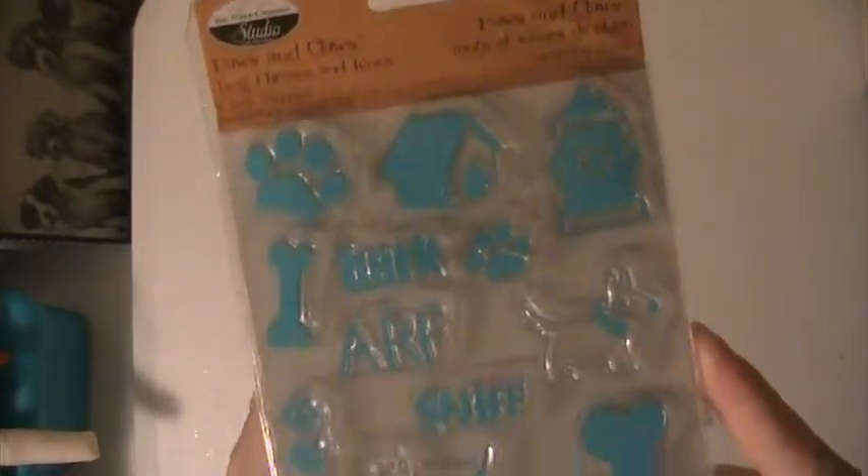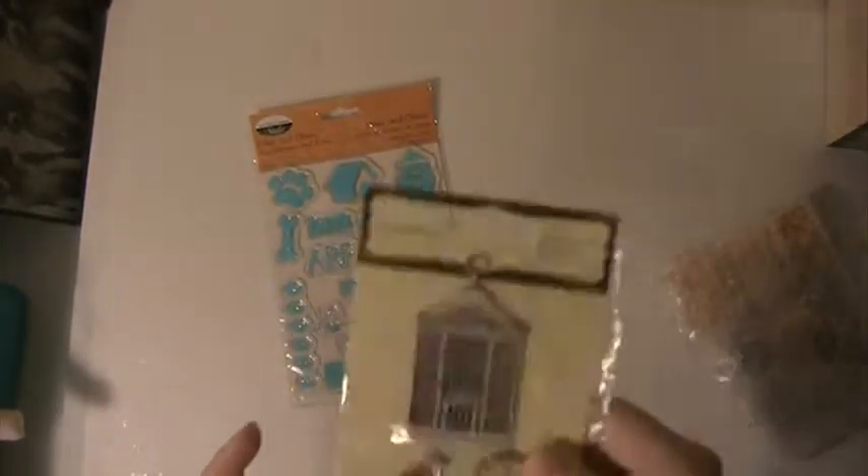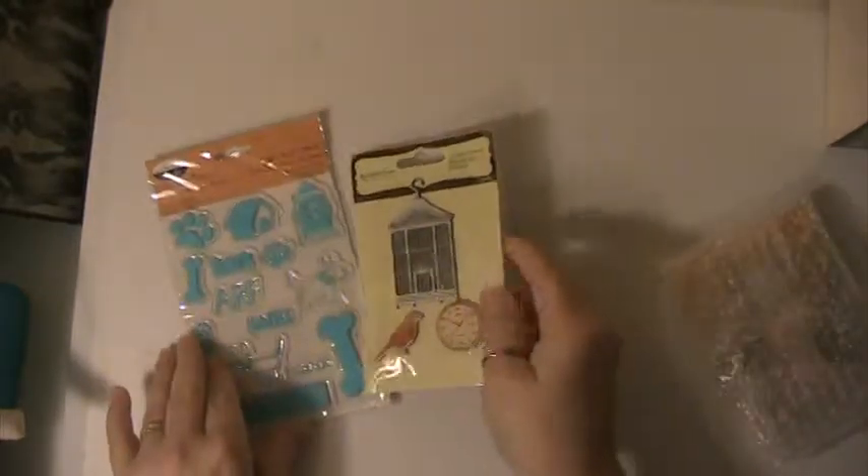Oh, these are so cute. These are some stamps that she's sent. And Christine, thank you so much for doing my challenge, I really appreciate it. These are really cute — these are some embellishments that she's also sent.